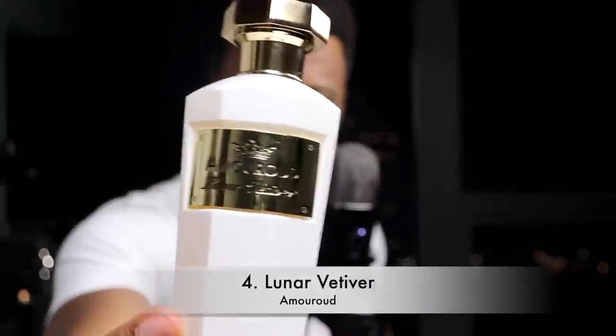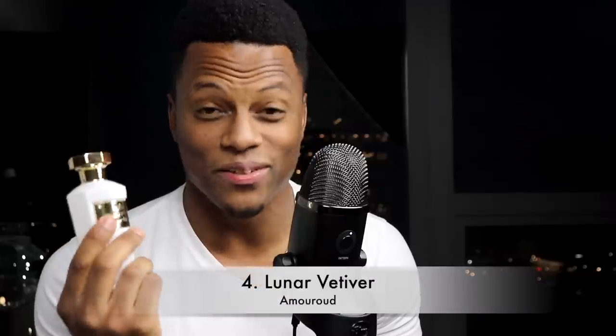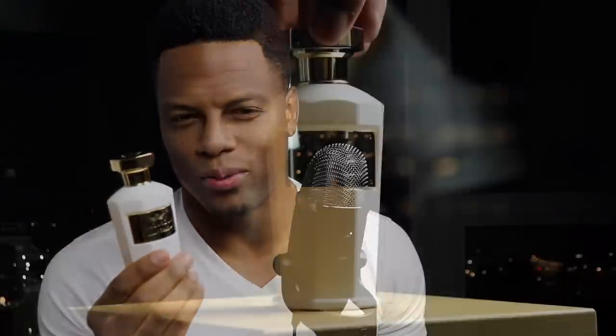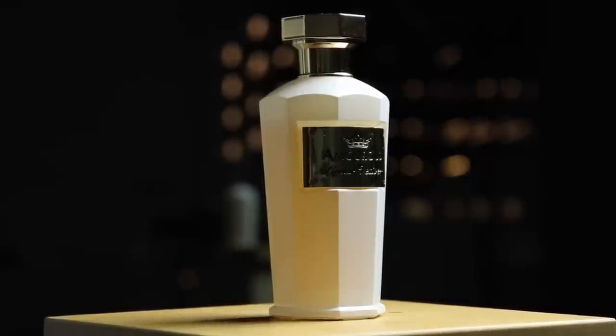Number four — I almost forgot about this fragrance because it barely makes the mark time-wise, released in 2018. One of my favorite vetiver fragrances, from Amrod — this is Lunar Vetiver. I need to be honest: my mic was not picking up audio for about nine or ten minutes, so I'm redoing the last few fragrances. Lunar Vetiver doesn't smell like Roja Parfum Vetiver. This is woody, very spicy with a lot of pimento pepper, and has a beautiful creamy vanilla sweetness as it dries. It transforms quite a bit in a very unique way — probably one of my favorites, easily top three. Do get a sample of Lunar Vetiver.